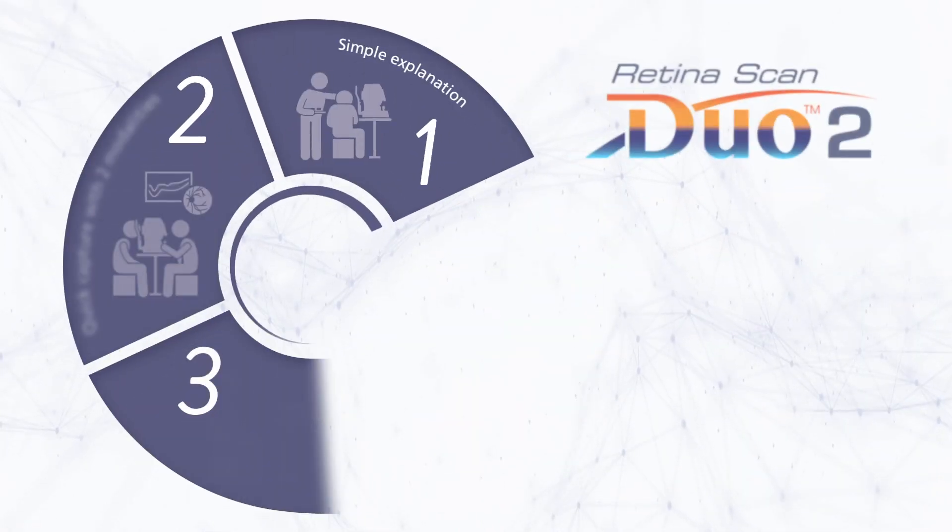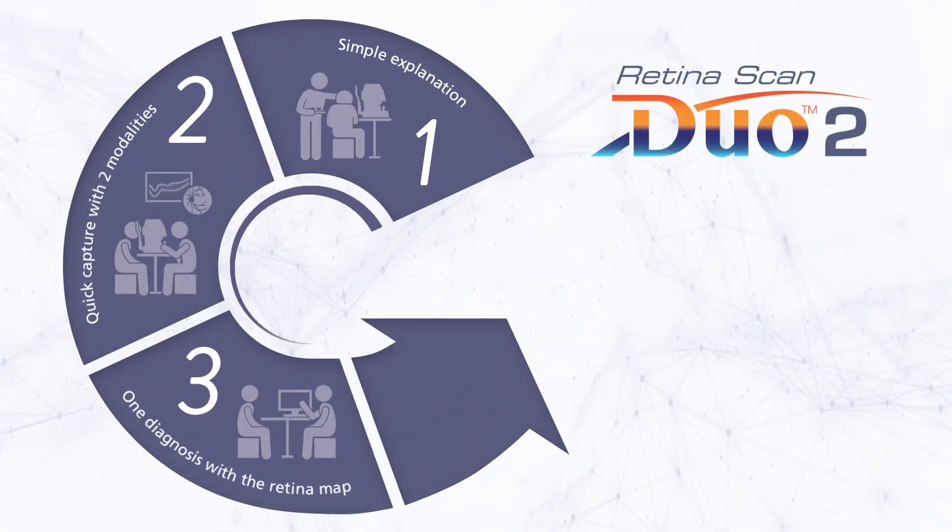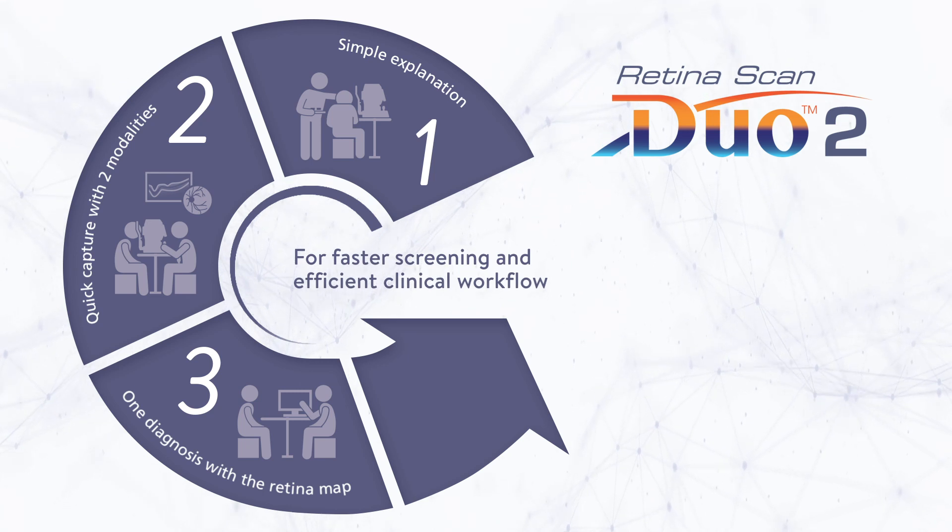The NIDEC RetinaScan Duo 2 is an ideal solution for faster screening and efficient clinical workflow.